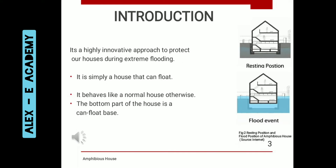An Amphibious House is a highly innovative approach to protect our houses during extreme flooding conditions. It is simply a house which can float, but behaves like a normal house otherwise. The bottom part of the house contains a float base which helps the house to float during flooding conditions.